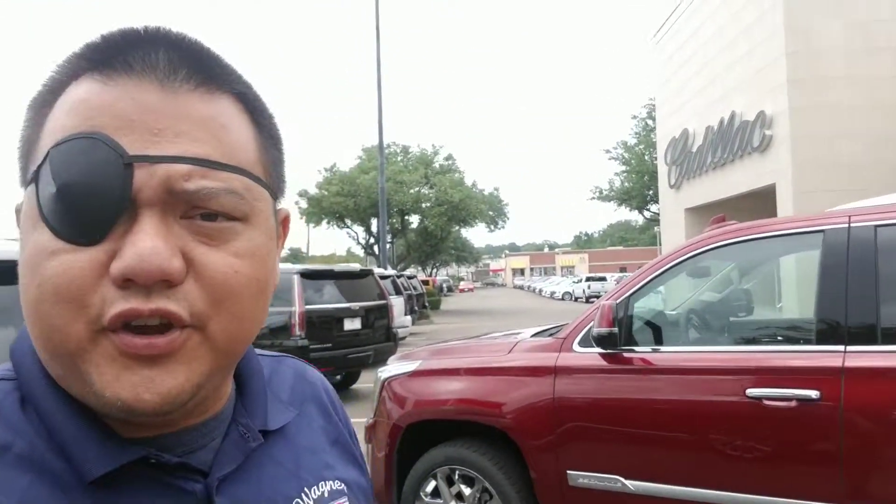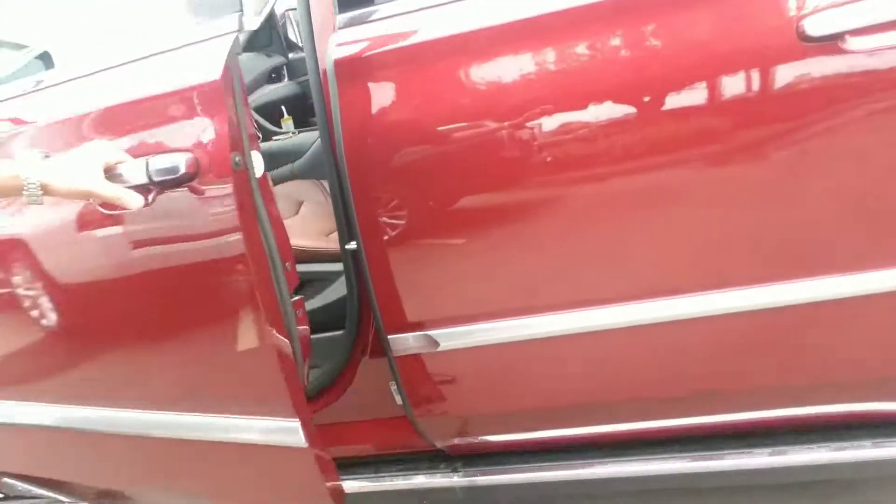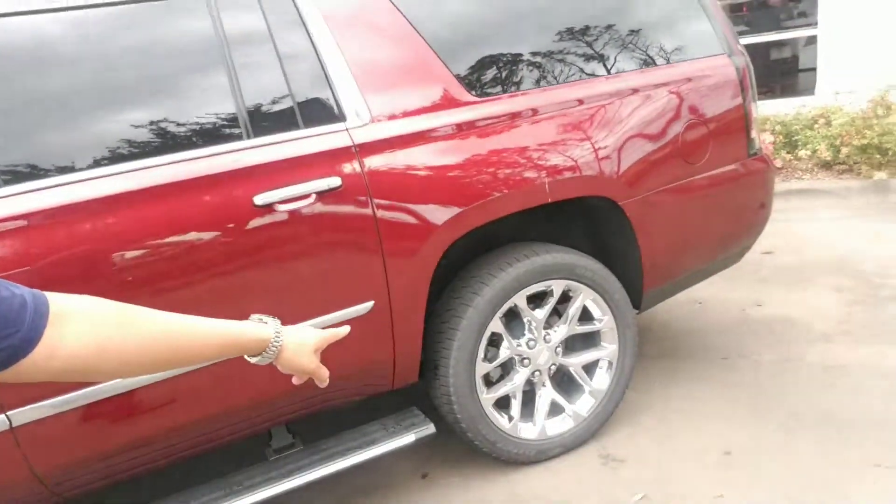It is the Premium Luxury, so you're going to have the power steps down there that open up. It does have the chrome 22s right there.